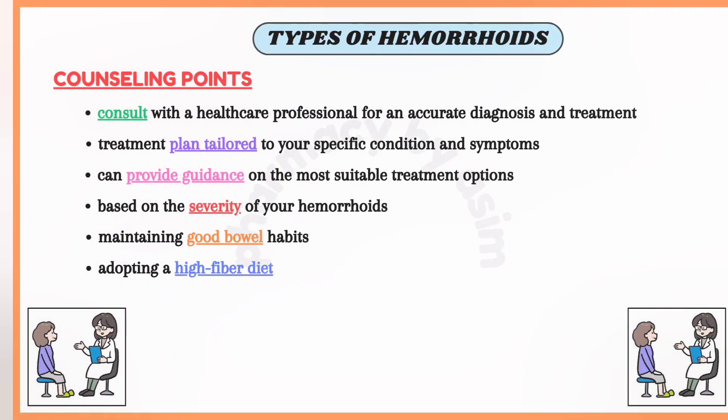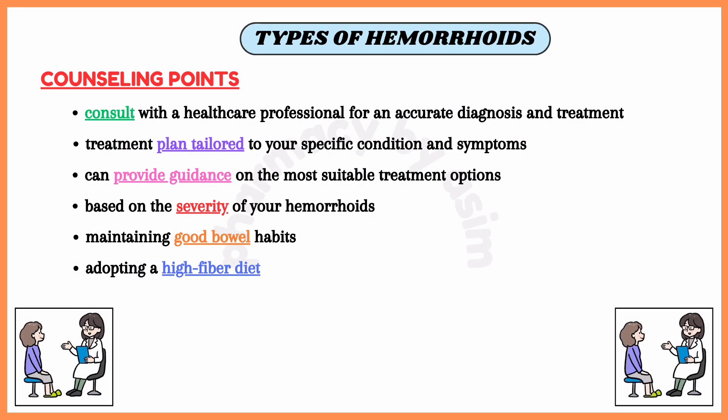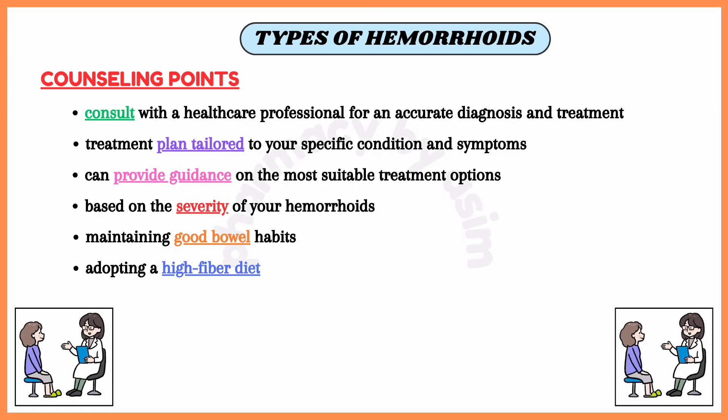It is important to consult with a healthcare professional for an accurate diagnosis and appropriate treatment plan tailored to your specific condition and symptoms. They can provide guidance on the most suitable treatment options based on the severity of your hemorrhoids and your overall health. Additionally, maintaining good bowel habits and adopting a high-fiber diet can help prevent recurrence of hemorrhoids.